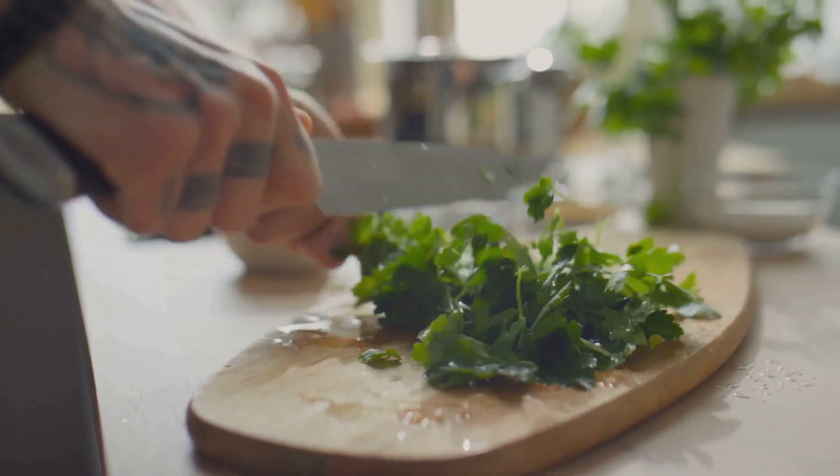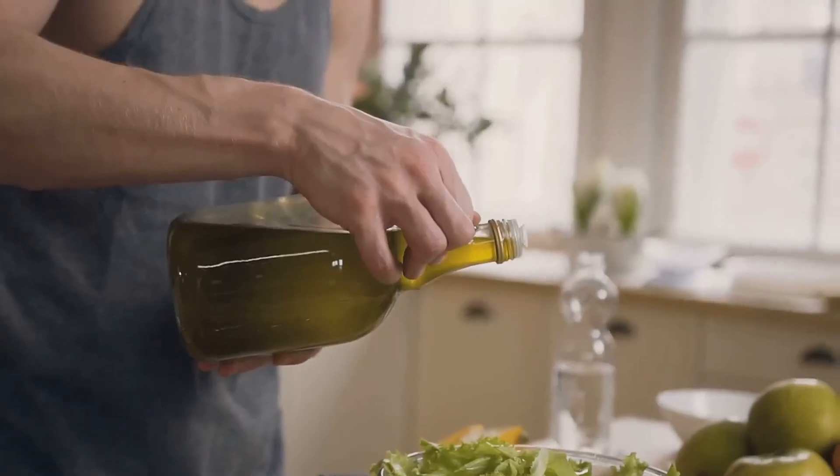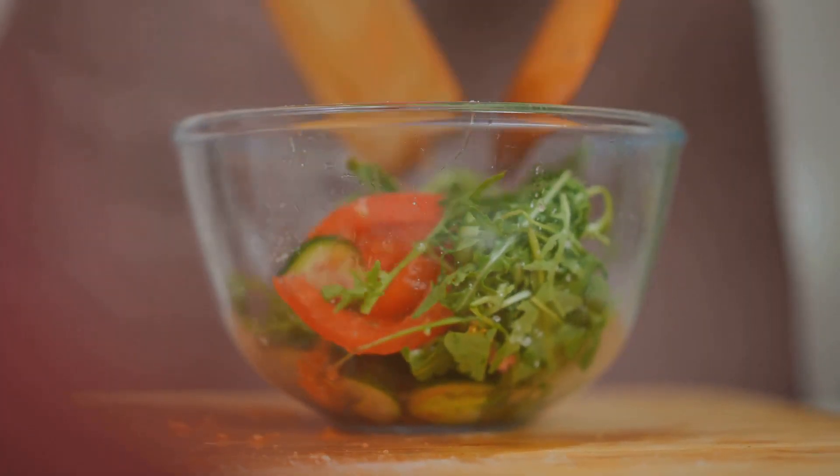Next up, it's time to dress our salad. Whisk together the lemon juice and olive oil and season with salt and pepper. Pour this dressing over the chickpea mixture and give everything a good stir. And just like that, your chickpea salad is ready to serve.